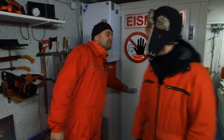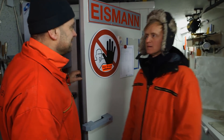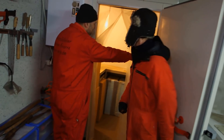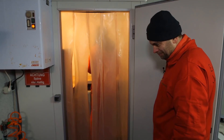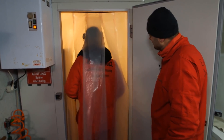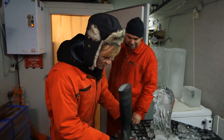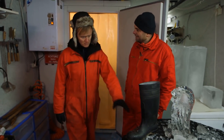Geh mal hier rein. Nein, lieber nicht. Da habe ich noch eine Eisskulptur, die habe ich heute Morgen schon ausgesicht. Hol die mal raus. Das da? Ja, bring es mal raus. Okay. Das ist geil, das sieht aus wie ein echter Gummistiefel. Und warum riecht das so ein bisschen moderig? Ist schon älteres Eis, oder? Ja, ist schon älteres Eis, das stimmt. Cool. Voll gut.